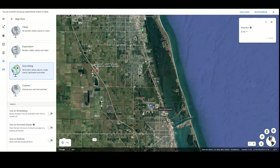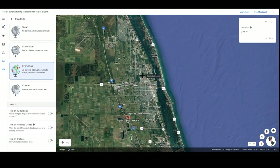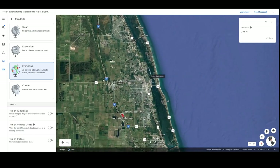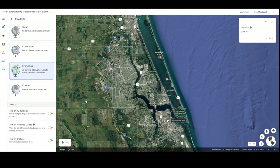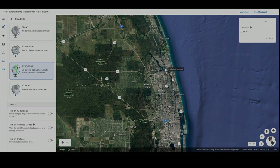How about nearby cities? To the north we see Vero Beach, Sebastian, and Melbourne. To the south, Fort Pierce, Port St. Lucie, and West Palm Beach.